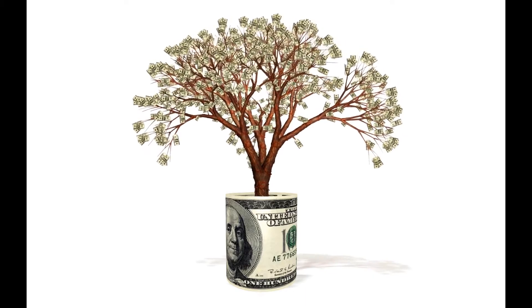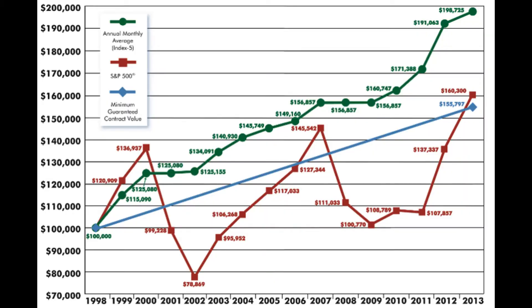Let's take a look at this chart again. You can see how volatile the market was between 1998 and 2013. When the market goes down, you get zero growth because of the floor — you lose nothing. If you had your child's savings in an index product, they would have lost nothing in the last recessions and would have been ahead versus a 529 plan.